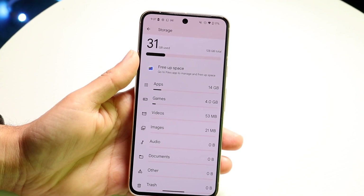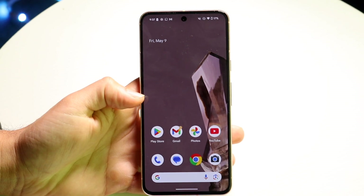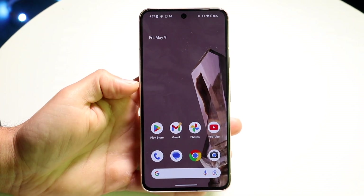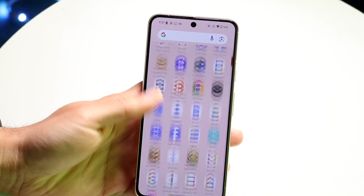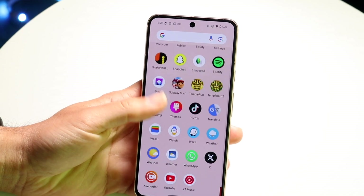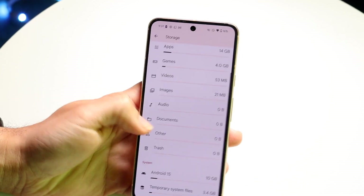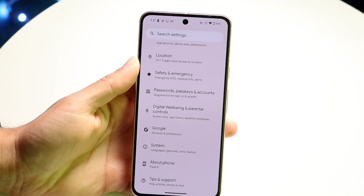Another thing to consider: if the update is a beta or a new update on an older phone, there can be some lag when you first start using your device. Just go through and start using your device a little bit more — the files may have to be cached in the background, and after a little bit of time your phone should be fully set up and running smoothly.